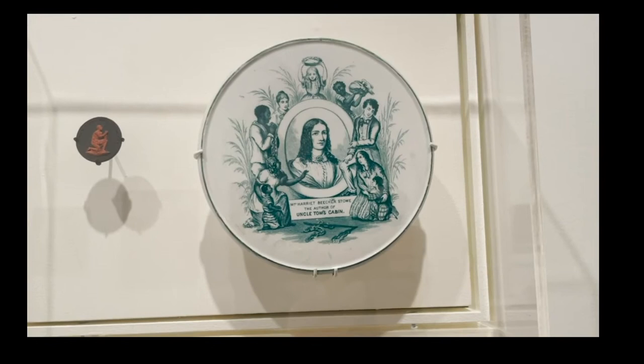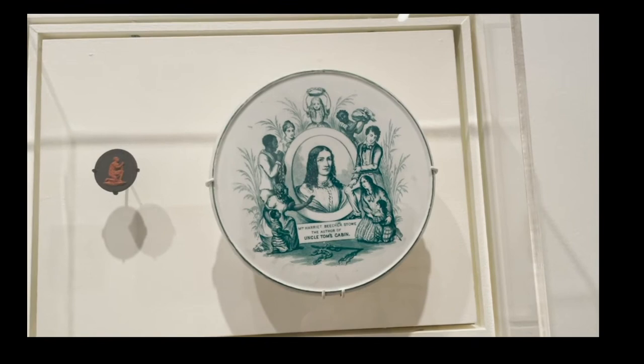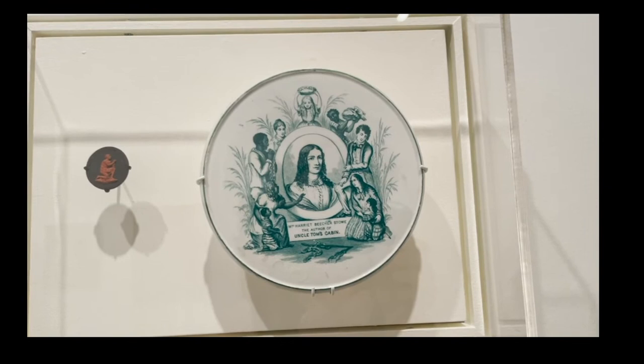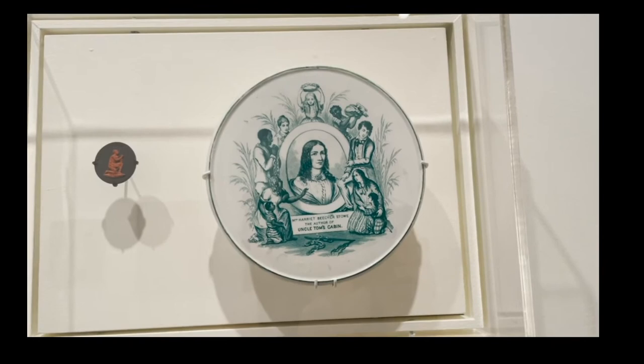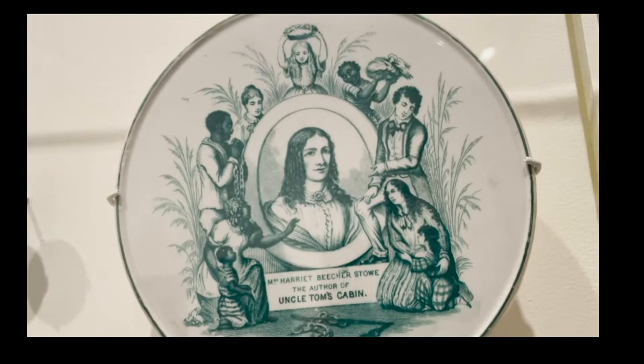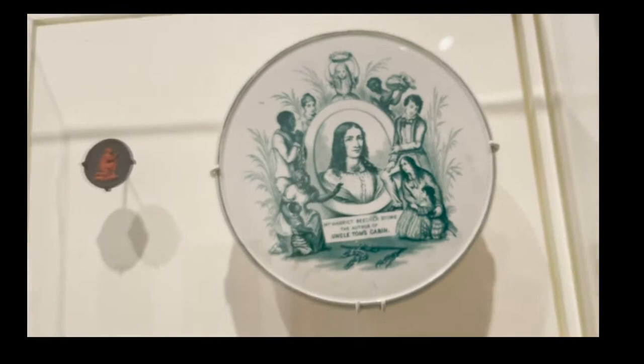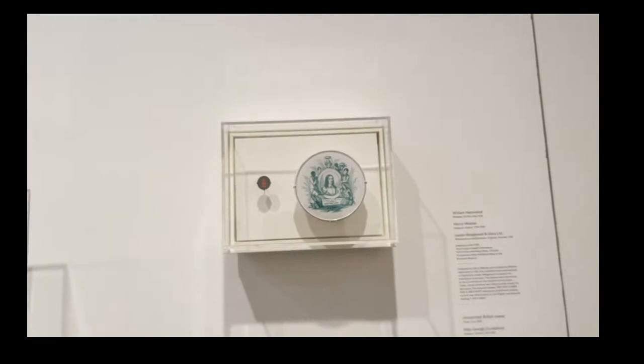The trivet depicts Uncle Tom bound in chains, bleeding for freedom. But as I discussed with the supplicant imagery around 19th-century abolitionism, Harriet Beecher Stowe's cast features this white savior, which emphasizes the belief that white Americans were superior to Black Americans, even in the cause for abolition. And that, I believe, is our last object in the installation.